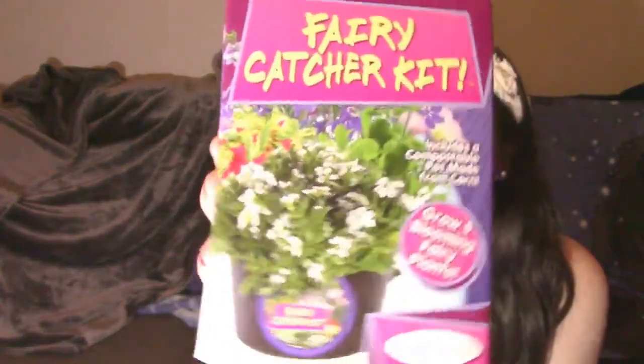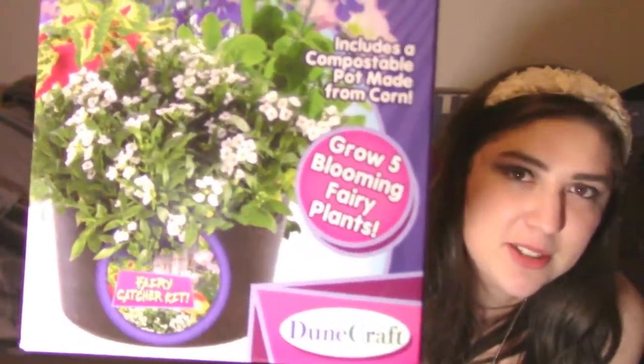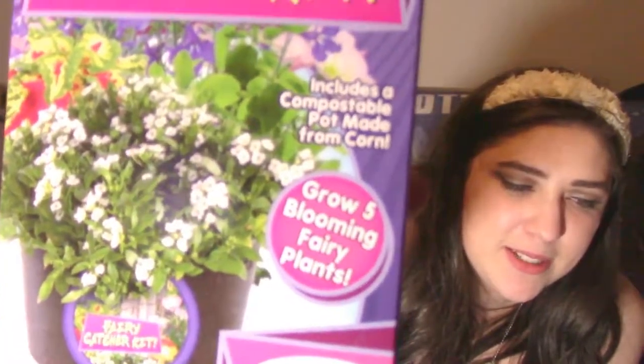The first thing I found for a dollar is this fairy catcher kit. It's not actually a fairy catcher — it's a pretty plant. It says 'Grow Five Blooming Fairy Plants.' The common names are alyssum, evening star, great blue lobelia, rainbow colias, and thyme. I'm not even gonna try to read the botanical names.